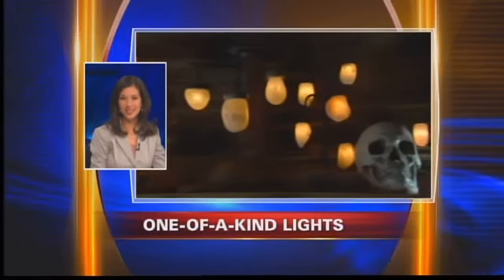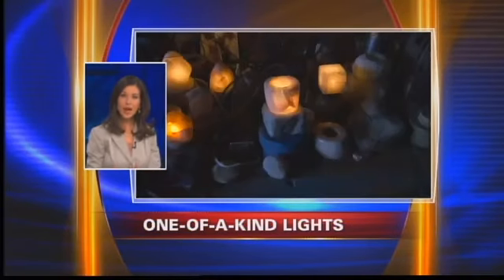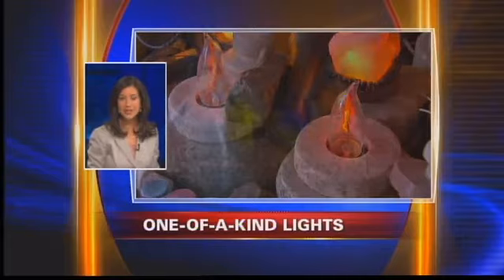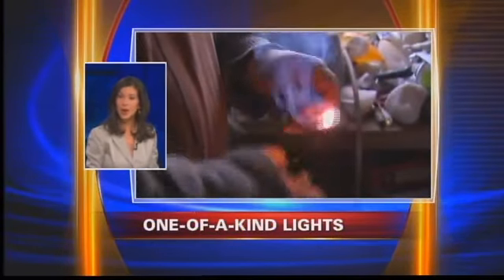Welcome back and take a look at these lights. A small-time artisan from Lamar County is creating these one-of-a-kind pieces from stone found mostly in our backyards. Now as 7 News Photojournalist Major King explains, it's something you're unlikely to see anywhere else.